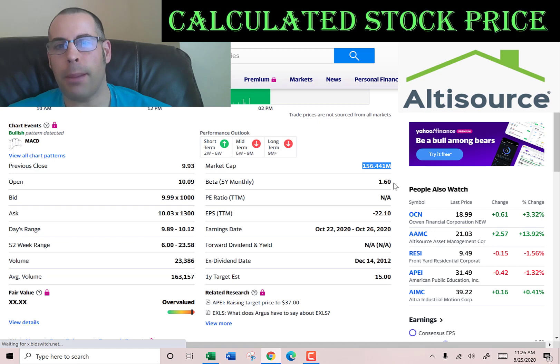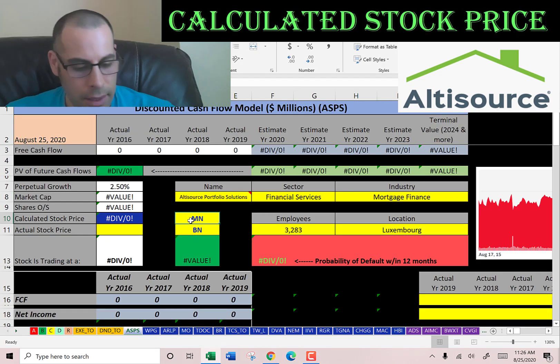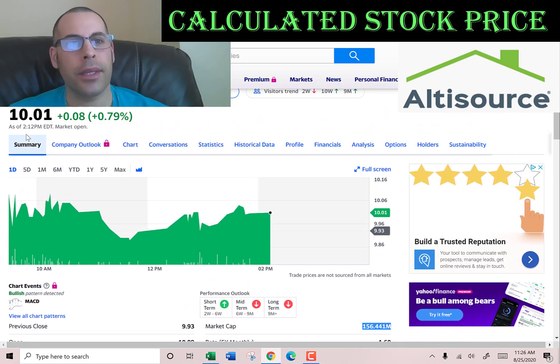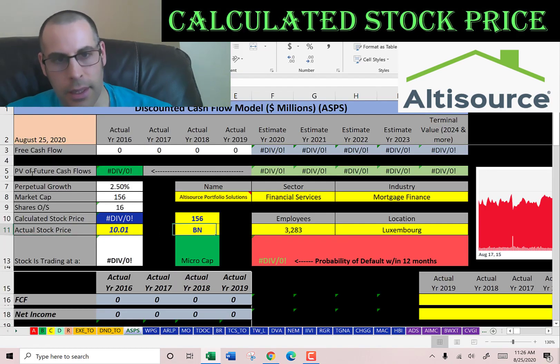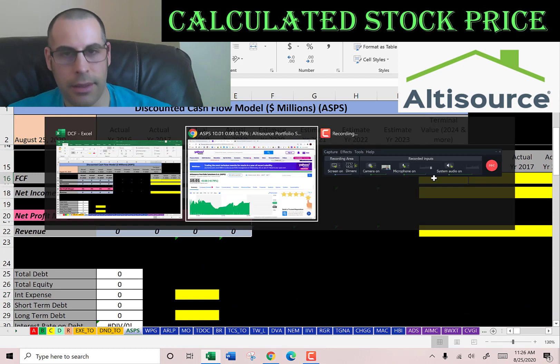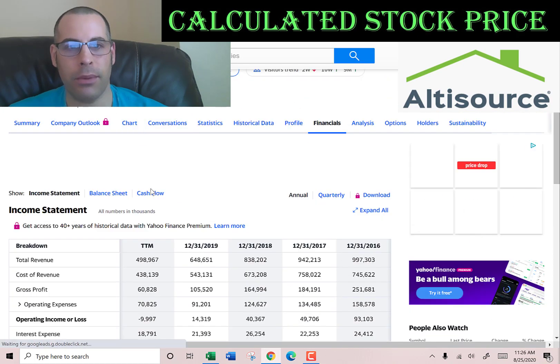This company has a market cap of $156.4 million, so it's a micro-cap company because its market cap is below $400 million. They're trading at $10, and the way you value a company is you estimate the future free cash flows and then discount that back to today's value.